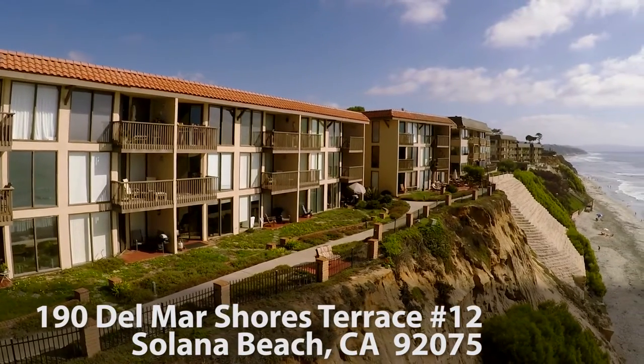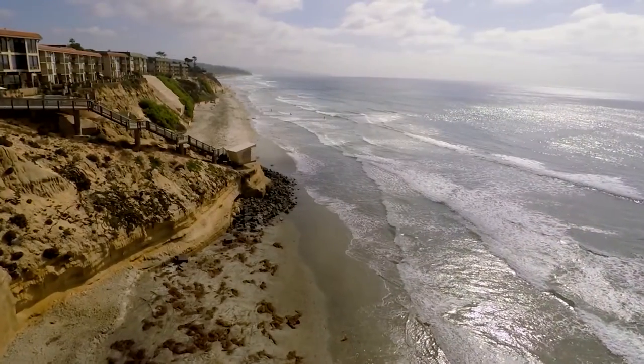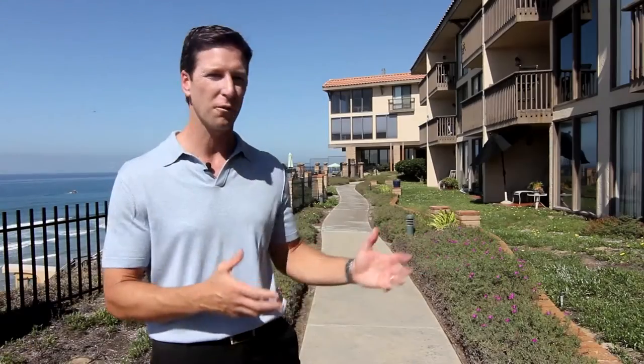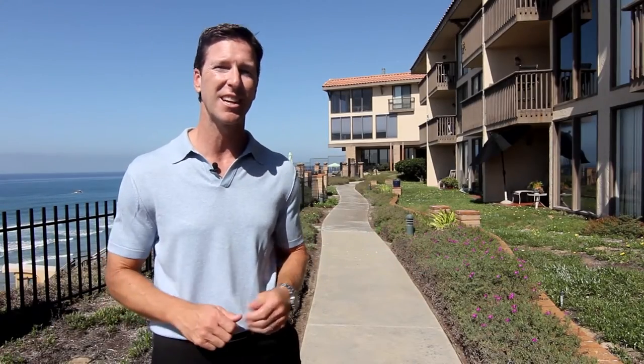Since the beginning, San Diego has been an oceanfront town and nothing gets better than being right on the cliffs of the Pacific Ocean. Here at Del Mar Terrace, we're 24 feet from the patio to the cliff. Let's take a look at the unit.